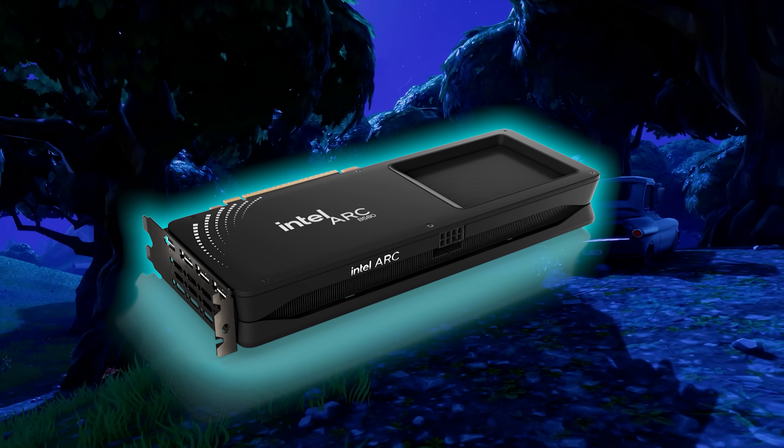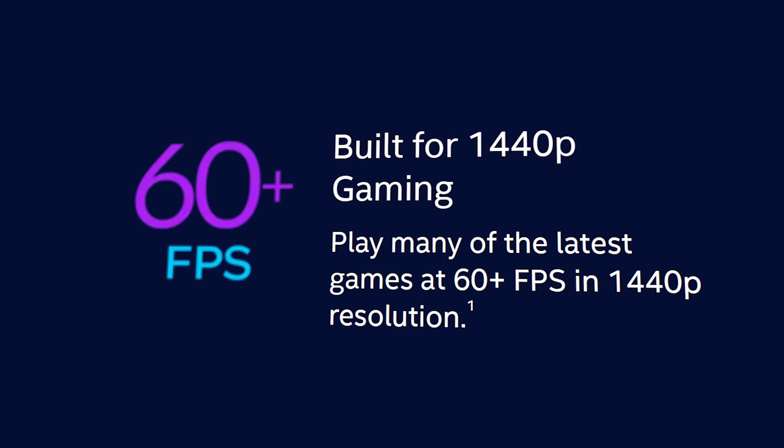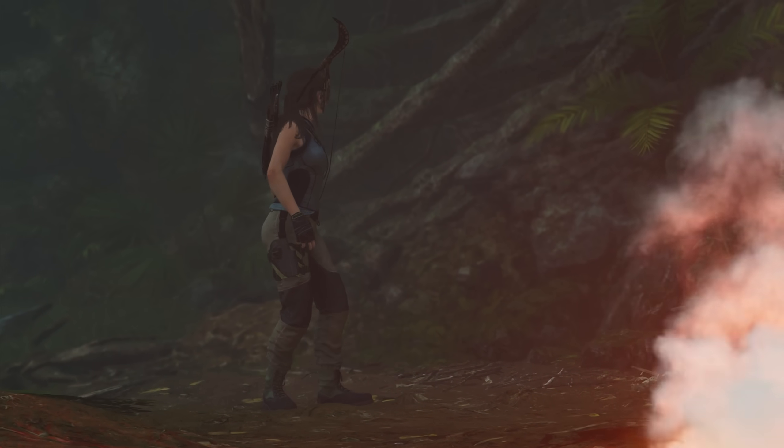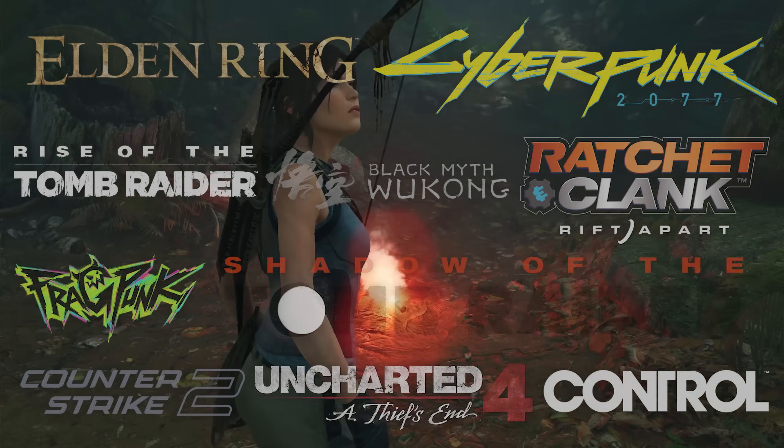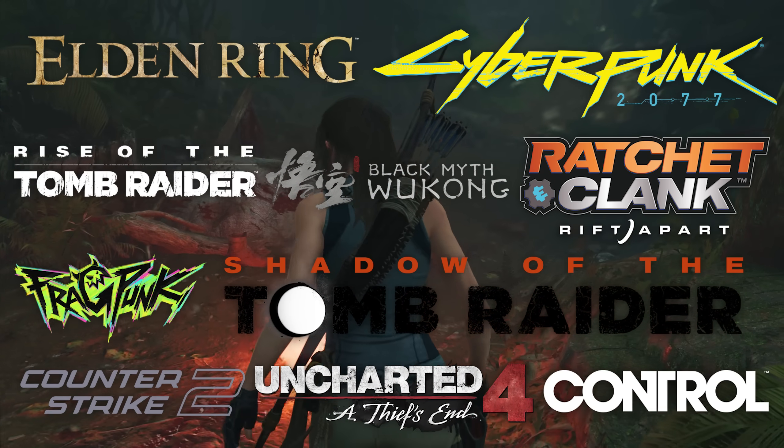First, I wanted to see if Intel's fastest GPU can actually deliver the 1440p 60fps experience they promised. So to put Intel's claims to the test, I tried 10 different games at 1440p to see if the ARC B580 could prove itself as a true 1440p graphics card.